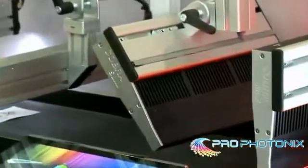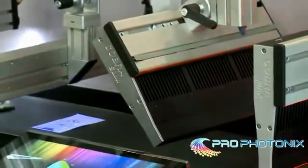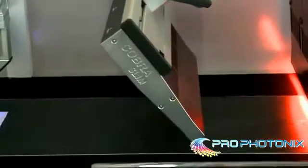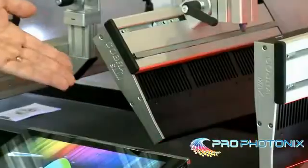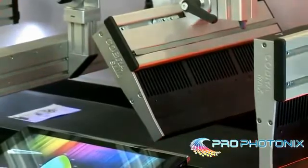Our Cobra Slim also has internal capabilities for both Ethernet control and strobe control. You can see here the light strobing, and that can be strobed at a wide range of frequencies.